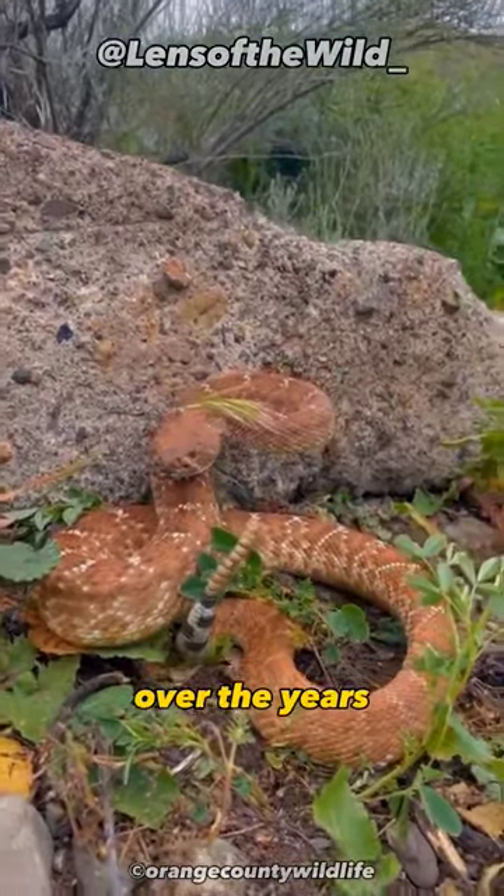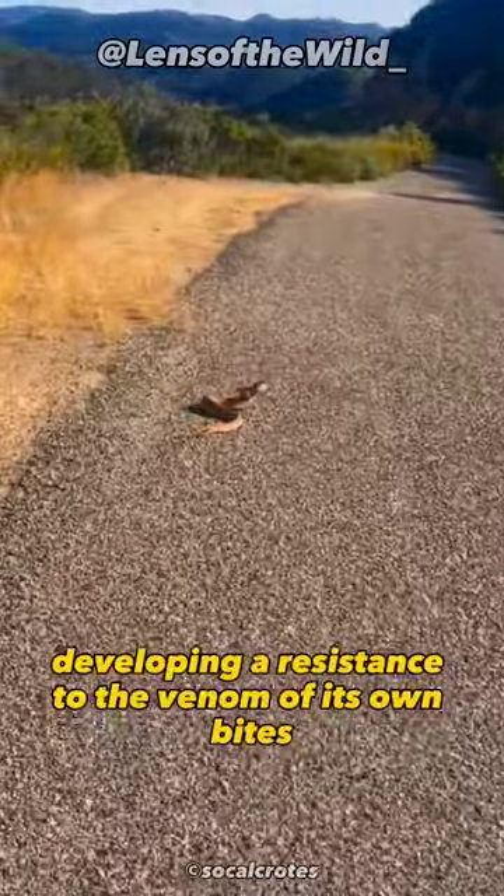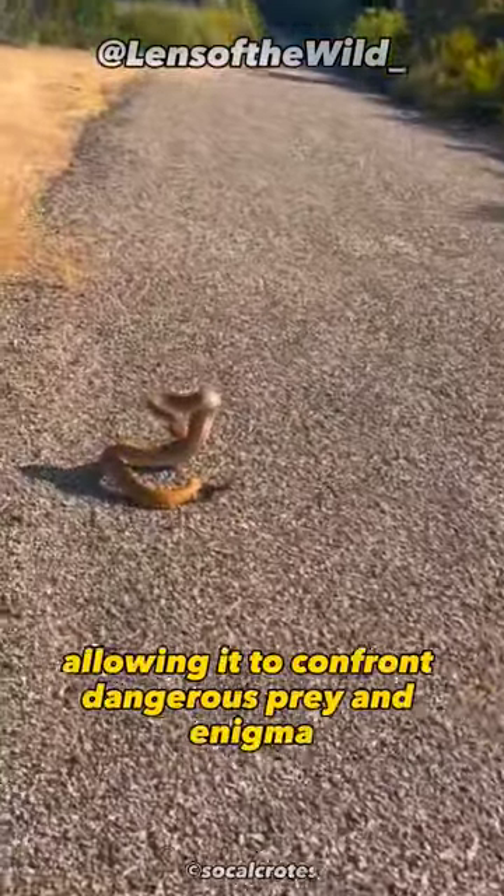Over the years, the red diamond rattlesnake has also adapted to its harsh environment, developing a resistance to the venom of its own bites, allowing it to confront dangerous prey.